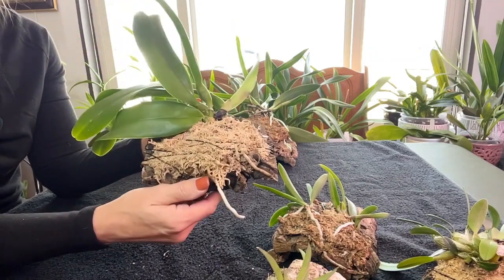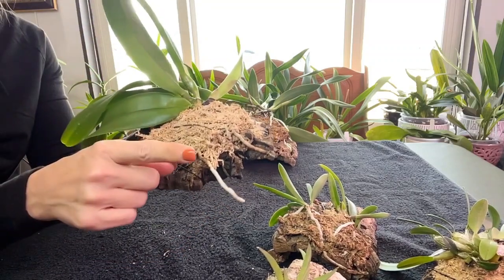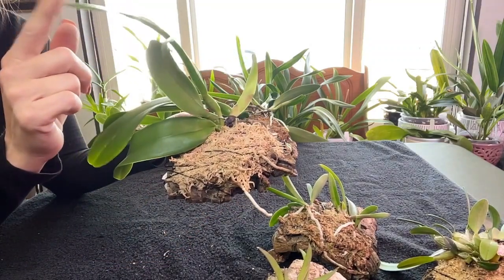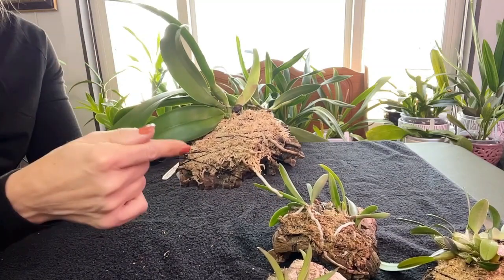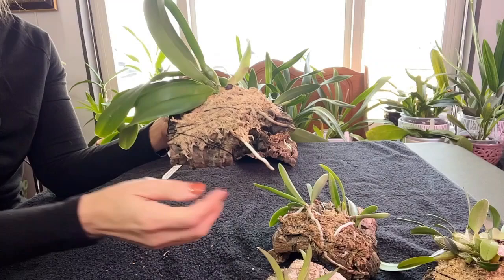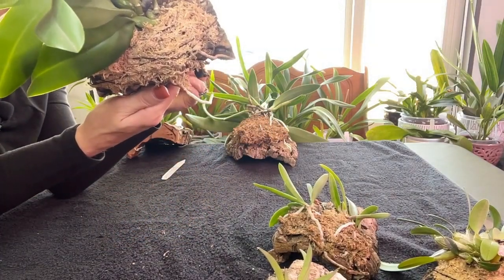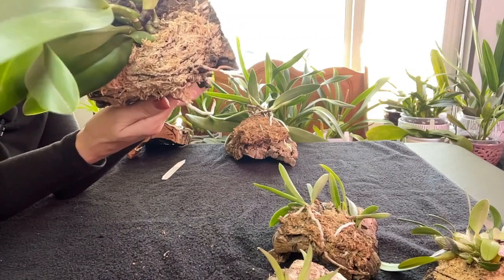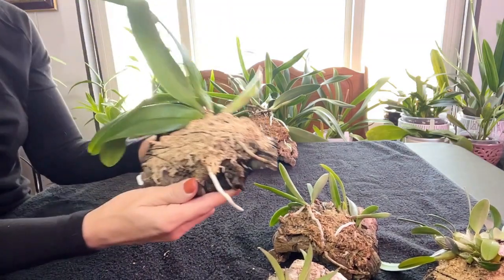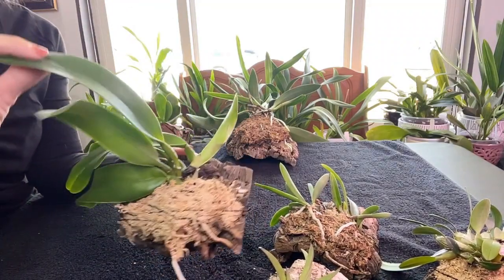That's when I decided to put her on a mount. I waited for the new growth — and since then I've learned she does not start producing roots until after that new growth has matured. Just a little tip if you want to buy the Montana Big Sky.